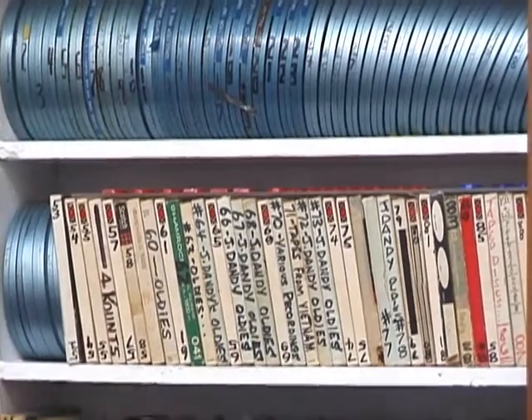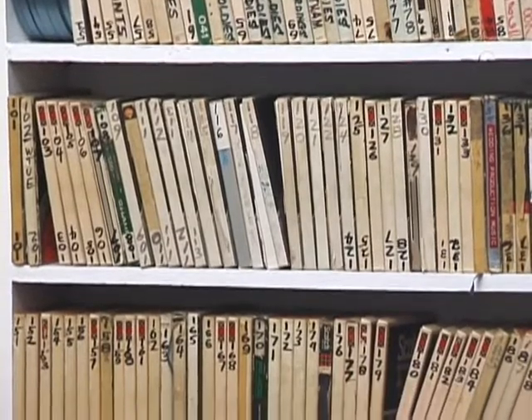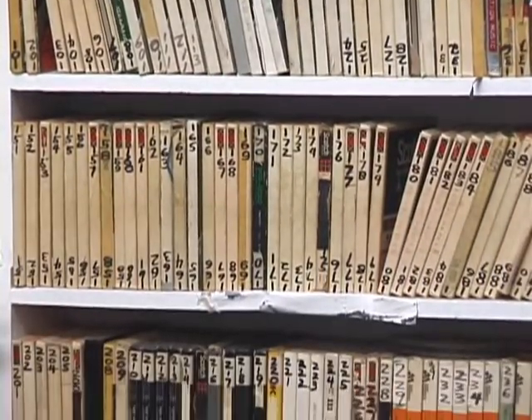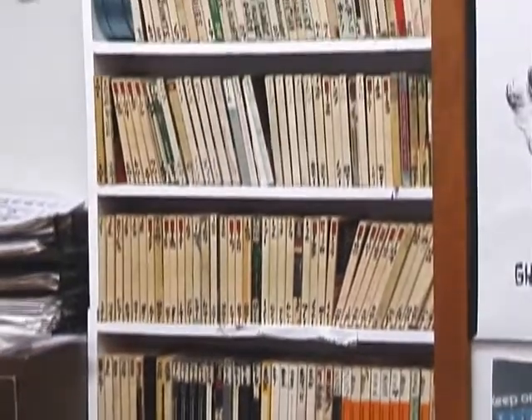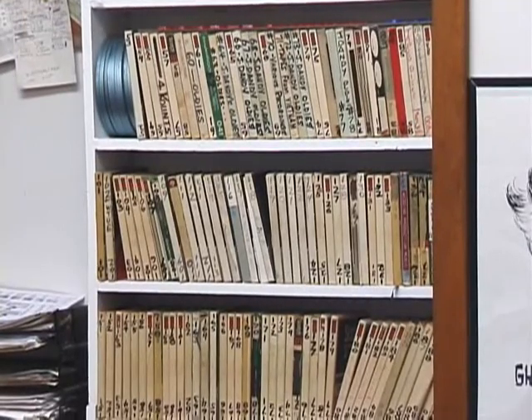My reel-to-reel collection is sitting here in my closet, and there's a veritable history of Cleveland radio — lots of Cleveland stations, lots of Detroit stations, lots of music, and lots of good documentaries too. It took me from 1963 to about 2000 to build up this collection.